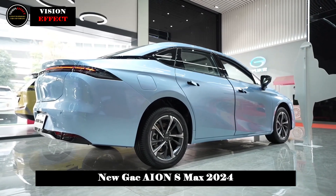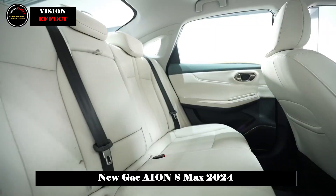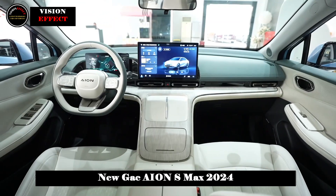The wraparound stop lights at the rear are eye-catching, and the English logo at the bottom increases vehicle recognition. The slightly upturned ducktail design further enhances the sense of sportiness.